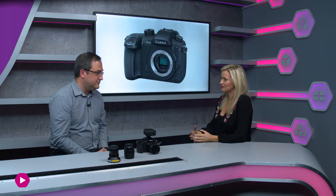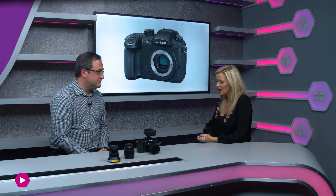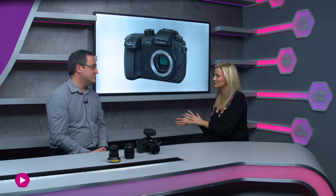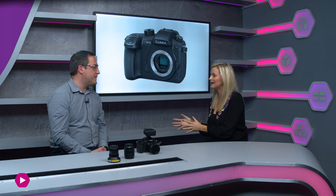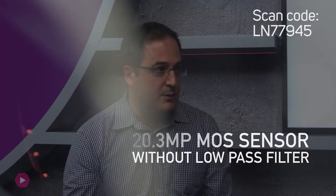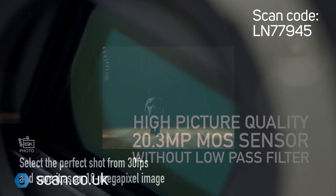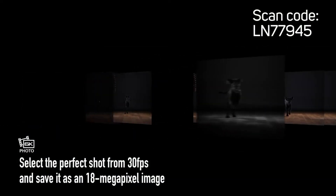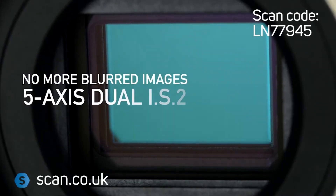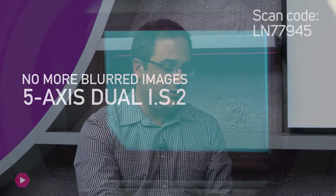Let's not forget this is also an incredibly capable stills camera. You've got an entirely new processor and an entirely new sensor — now 20.3 megapixels. Combined with faster image processing, you're getting infinitely better stills as well. One particularly exciting feature is the in-body image stabilisation, which is really useful and often an overlooked feature for stills shooting.